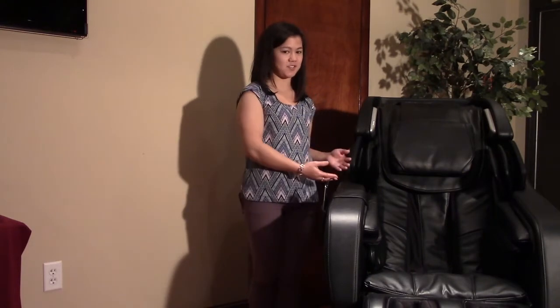Hi, I'm Stephanie with Infinity Massage Chairs. In today's video, we'll be discussing the unique rocking feature of the Infinity Riage.